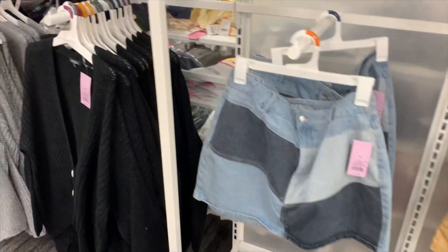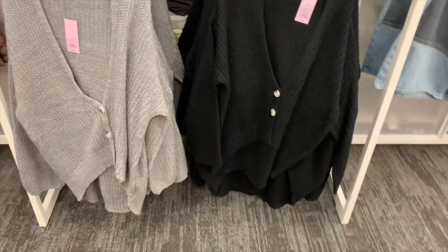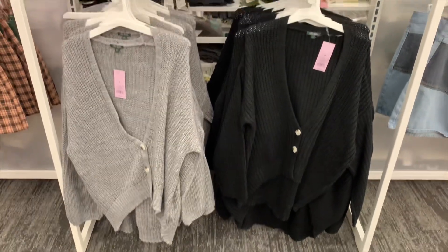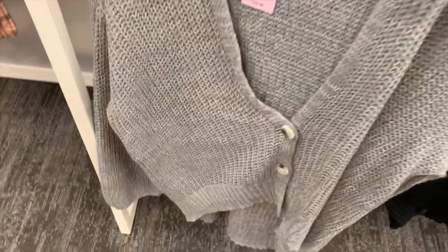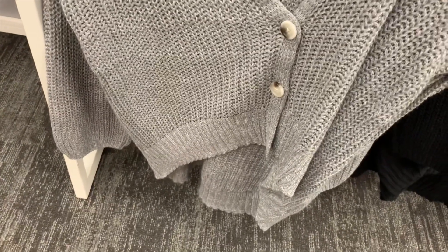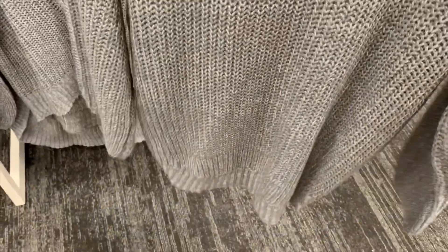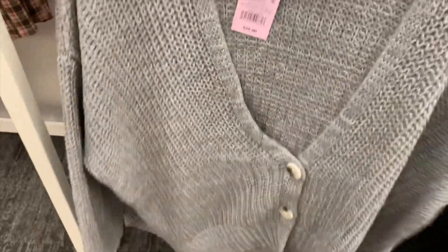I'm just so surprised they have new things — there's like this whole aisle right here that's all new stuff. These are cardigans and they're new and they look different than most. Let me zoom out so you can see — it only has two buttons really low down, and at the bottom they're longer on the back than the front.